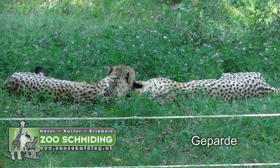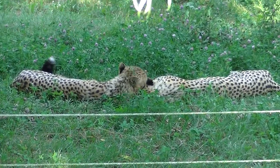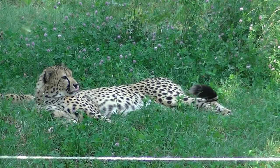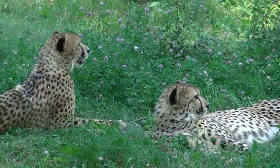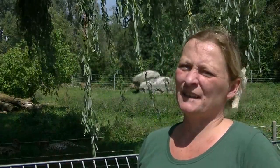Im Hintergrund haben wir zwei Geparde. Die halten auch nicht viel davon, jetzt in der Sonne herumzulaufen. Geparde, Katzen — früher auch Haustiere. Würdest du dich trauen, da hineinzugehen? Nein, das geht einfach nicht, weil sie haben trotzdem einen Jagdinstinkt. Wir haben jetzt drei Geparde da — der Dritte sitzt oben am Felsen. Es sind einfach Raubtiere. Man muss sich bewusst sein, dass dann was passieren könnte. Sicherheit in menschlicher Obhut steht immer oben auf.